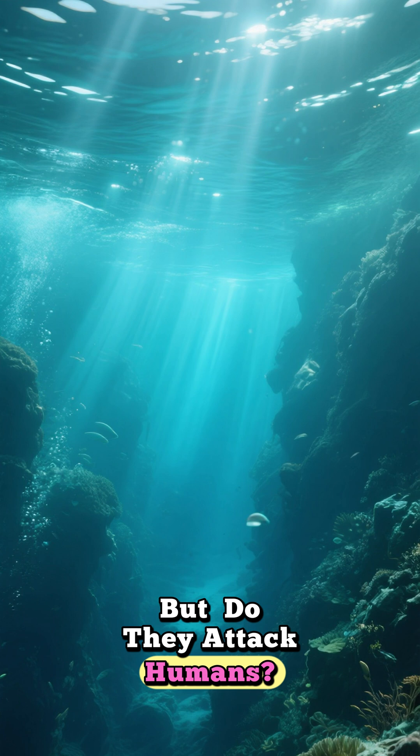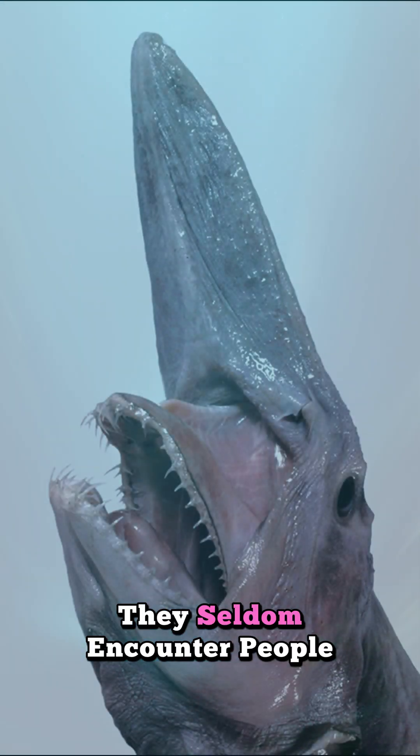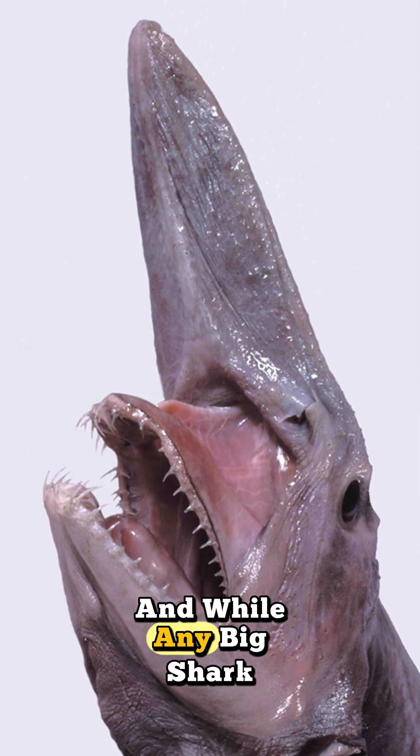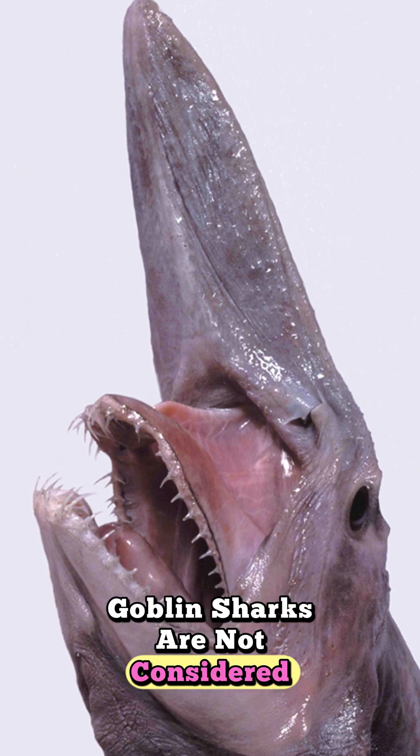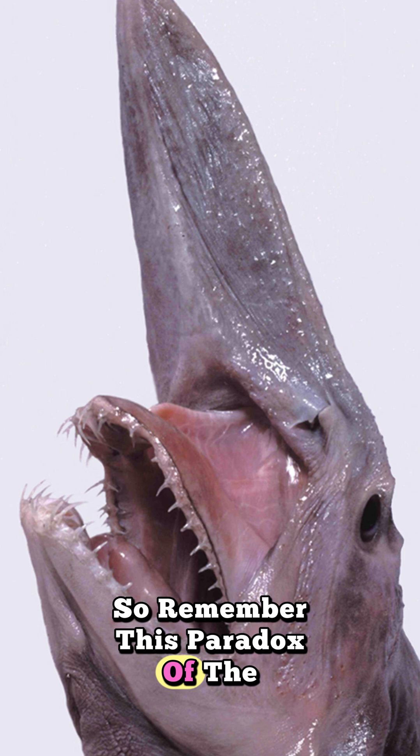But do they attack humans? Short answer: no confirmed attacks and zero fatal records. They seldom encounter people, and while any big shark could injure, goblin sharks are not considered a danger to us.